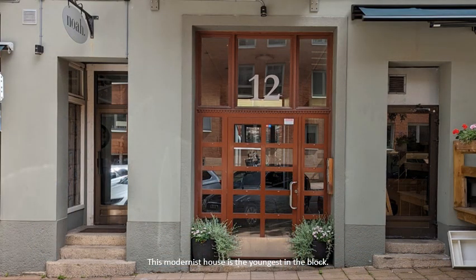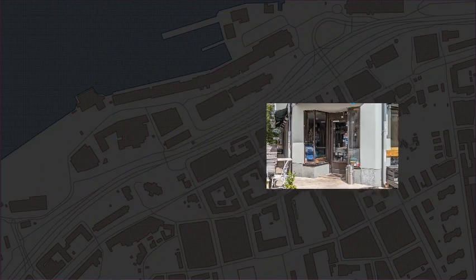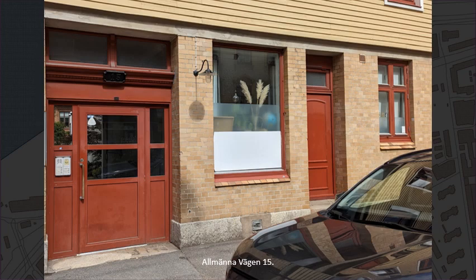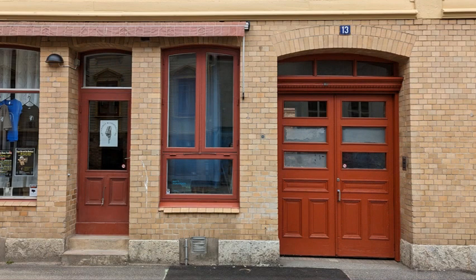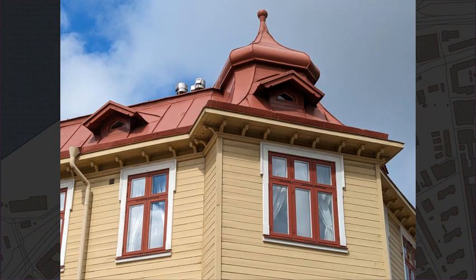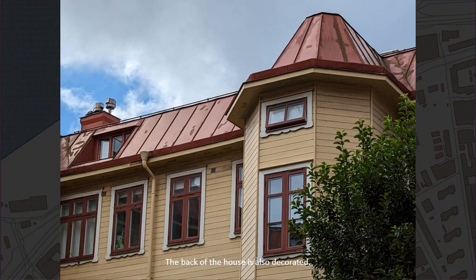This modernist house is the youngest in the block. Allmänna Vägen No. 15 and No. 13. Two landshövdingehus complete the style journey in this block. The building continues around the corner at Djurgårdsgatan No. 15. The back of the house is also decorated.